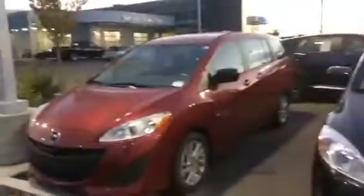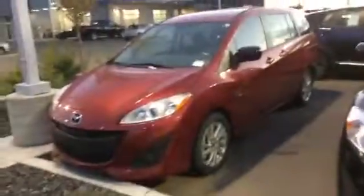Good evening Felix, Gerard Rims here from LA Mazda. I wanted to thank you for your inquiry on our 2016 Mazda 5.